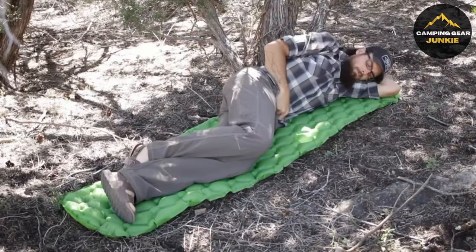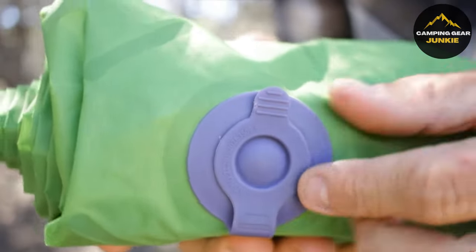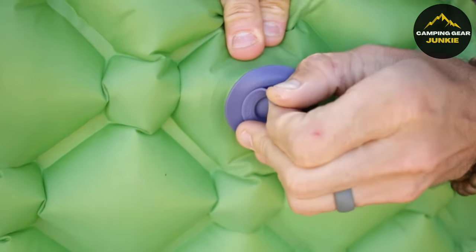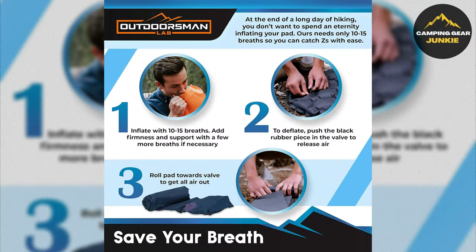Enjoy at-home mattress-like comfort and support outdoors thanks to the self-adjusting air cell design. Ultra-lightweight and compact, this sleeping pad weighs around 1 pound and can compress to the size of a small water bottle, making it an undeniably handy companion for backpacking, camping, and traveling. Its easy-to-use air valve facilitates quick inflation in as few as 10 to 15 breaths and deflates within seconds.